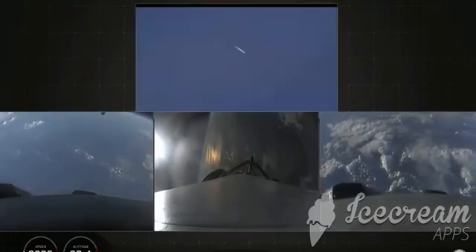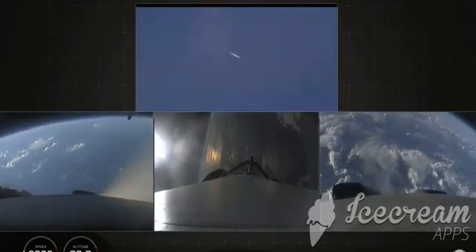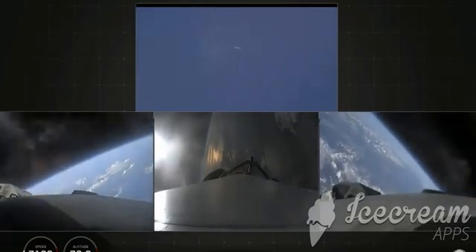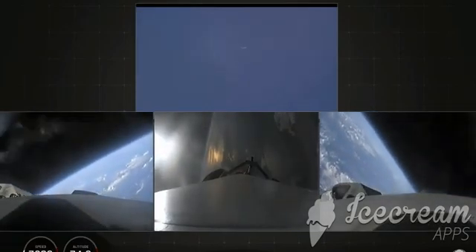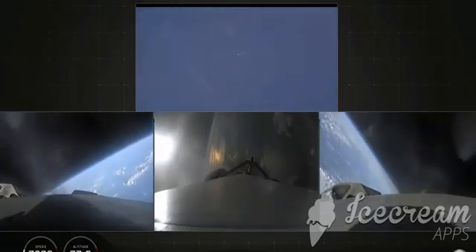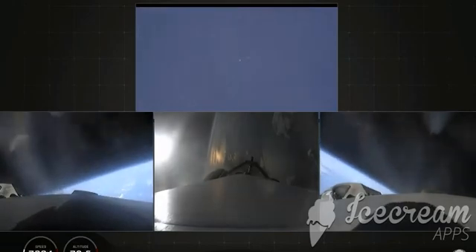Successful separation, if you can hear me over the cheering. Side boosters now beginning a flip to begin returning back to Cape Canaveral. Side boosters have begun the boost-back burn. The center core has throttled back up to power.